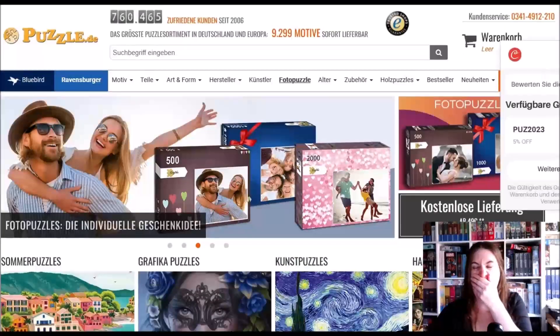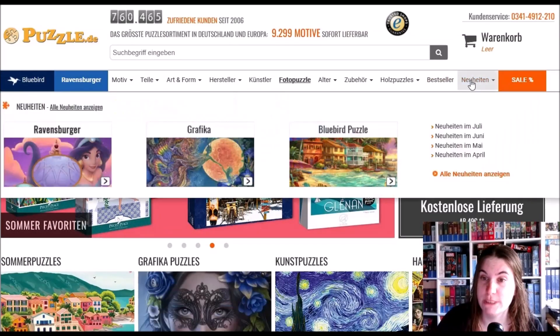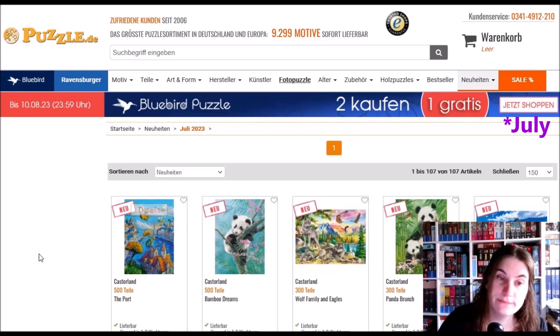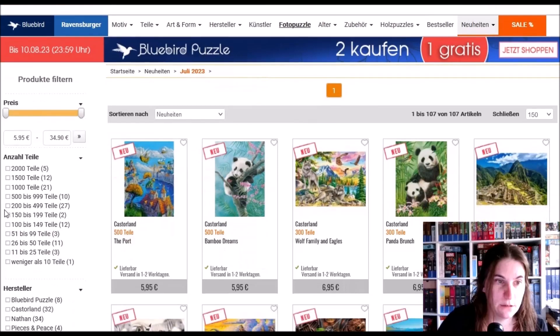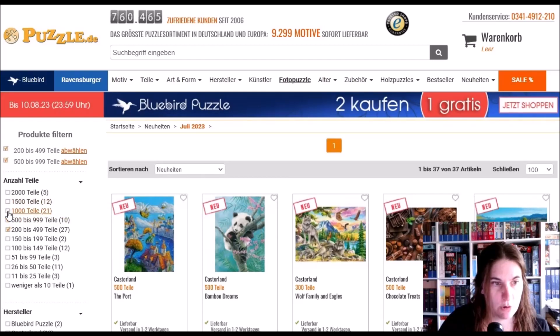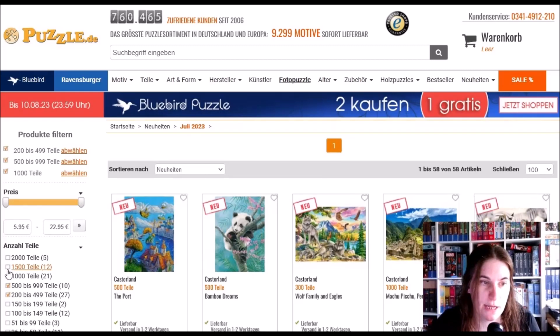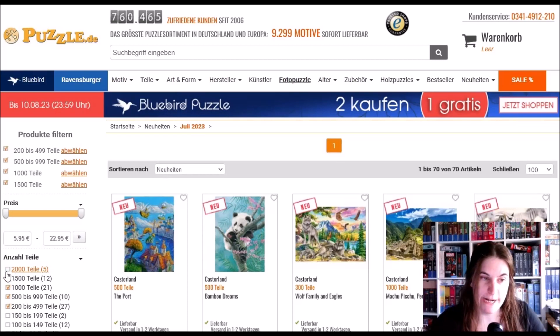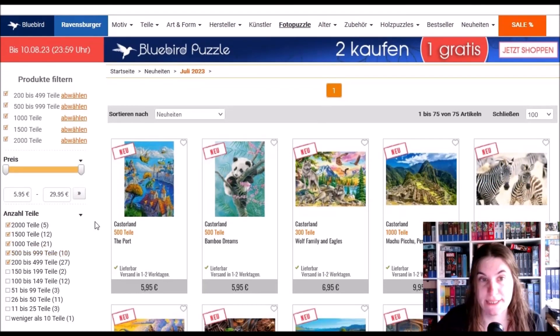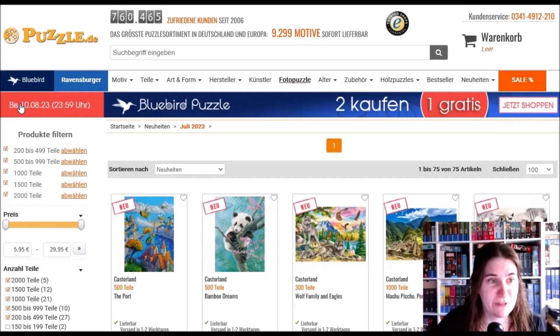Sorry, I'm just a little bit tired. So 'Neuheiten' means new stuff and we are looking at June. There's not so much — as always I will filter for 200 pieces and more. Normally there are way more new jigsaws so this will be done very quickly. I think maybe they are beautiful though.